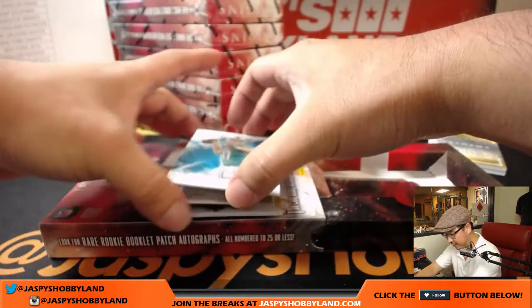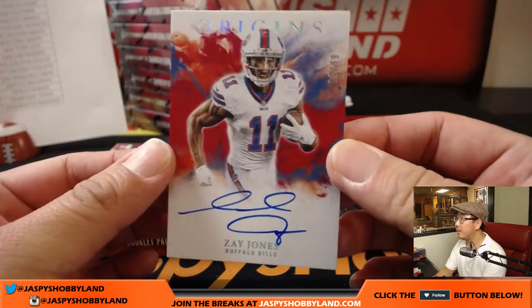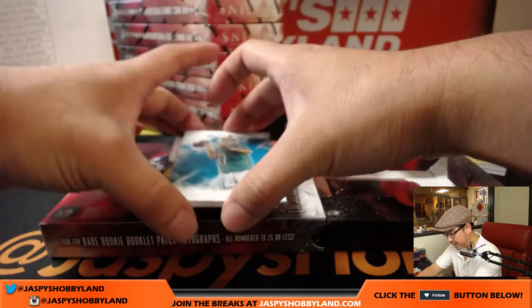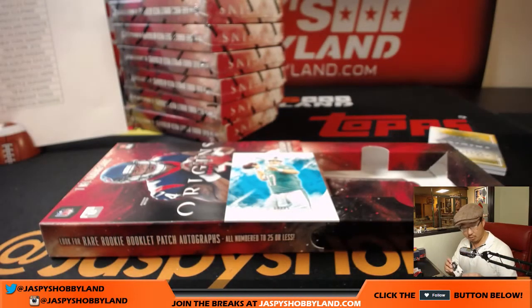Behind Ryan Tannehill is Zay Jones, 3 out of 99 — on-card auto. Jeremy Arndt with the Bills, with Buffalo. Behind Tannehill is Jamal Williams — two-color patch and auto. Packers, Matt Rourke.